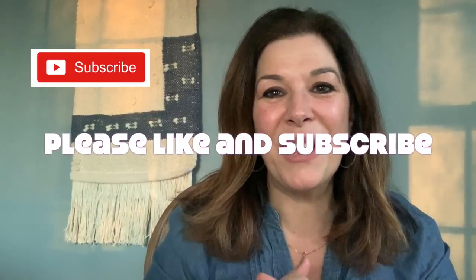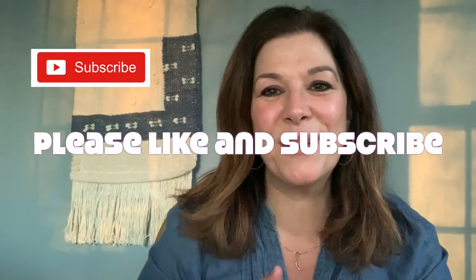Thank you everyone so much for tuning into my vlog. I have a lot more content coming to you this month, and thanks so much for watching. I hope you had a wonderful weekend. Take care everyone — see you!